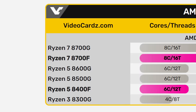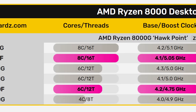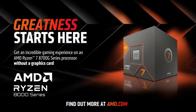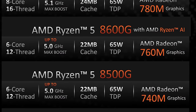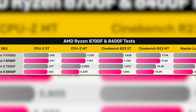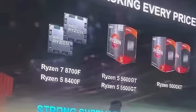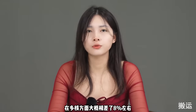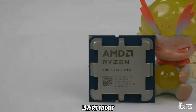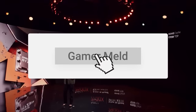Comparing these to the 8000G series desktop APUs, the 8700F has slightly lower clocks than the 8700G, and the 8400F also has slightly lower clocks than the 8500G, suggesting these are likely 8000G chips with their integrated GPUs disabled and clocks lowered. Both CPUs perform just under their 8000G counterparts. AMD hasn't announced availability yet, but they're assumed to launch in China first, potentially making their way to other countries. Price hasn't been revealed yet.